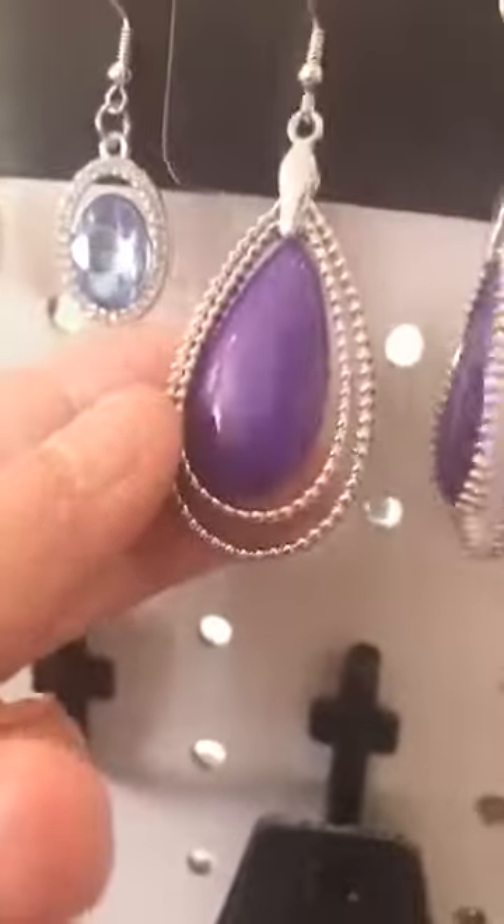And last but not least is the purple bead in the teardrop — those are like the black and this moves around. If you want those, just put 'purple teardrop.' If you see anything you're interested in, just go ahead and send me a screenshot, an item number, or a description, and I will get back with you. Thanks for coming, bye!